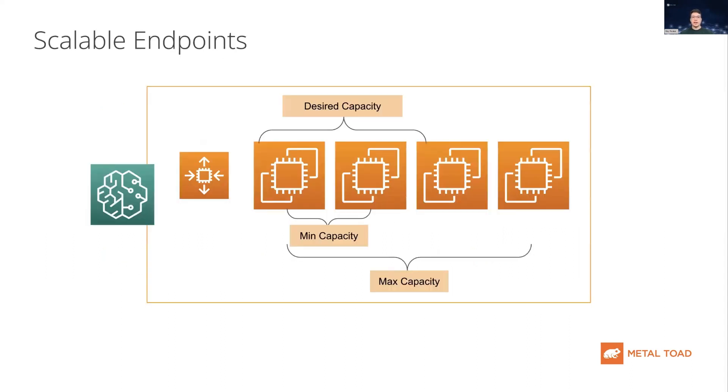SageMaker endpoints can be scalable, allowing you to pick minimum and maximum sizes, which allow you to support a consistent level of activity on your endpoint but can also scale to large amounts of activity. This auto-scaling is fully managed by AWS, so you can save money when there are periods of low activity on your endpoint, and it can allow you to seamlessly scale to high levels of activity when that compute power is most needed.